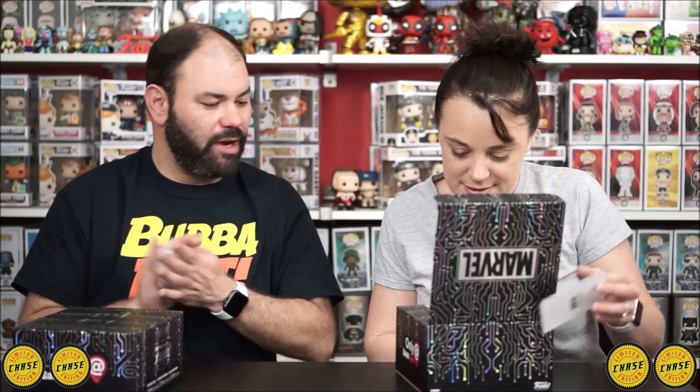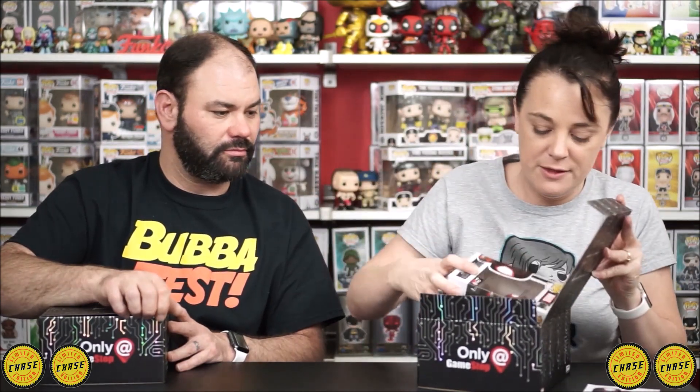Okay, my last box. We're tied at 2-2. Let's see what's in it. No chase — it's just the regular Miles Morales. The common one. And then a yellow PEZ, a mini pop, and the normal pin. So we're still tied 2-2.